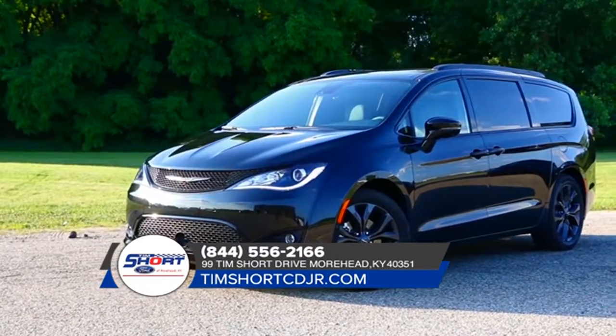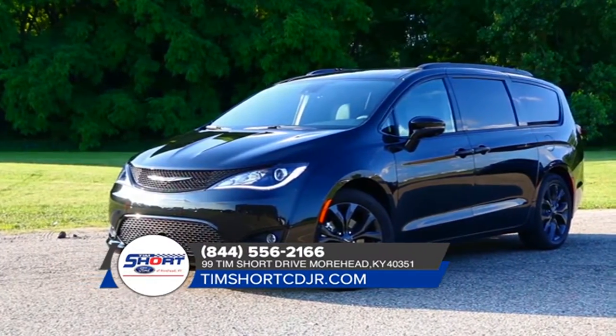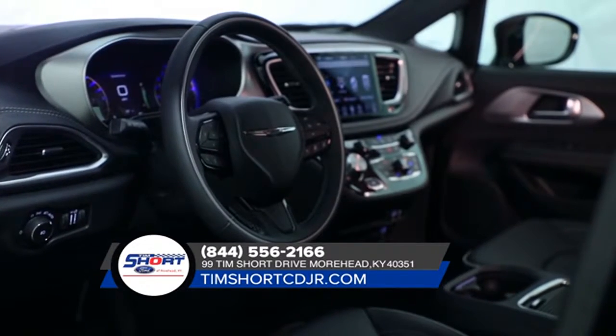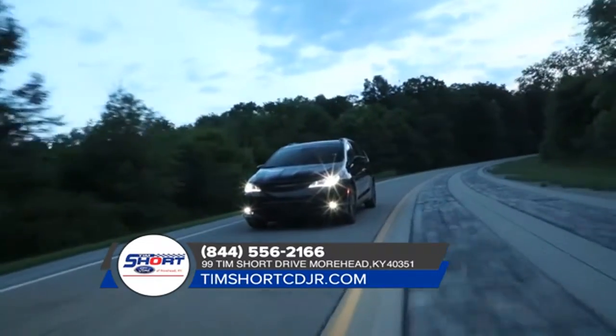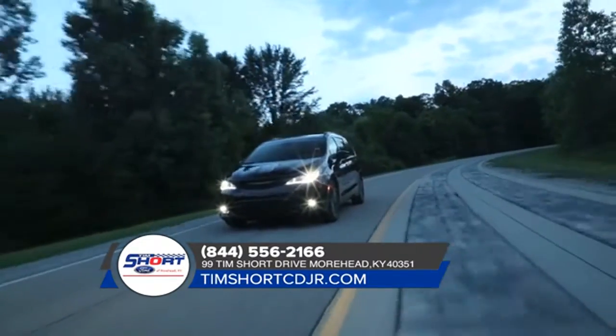The 2018 Chrysler Pacifica was engineered to keep you and your passengers safe, which is why it's been equipped with electronic stability control. The ESC applies selective braking and throttle control to help you maintain directional control.